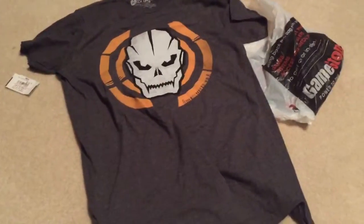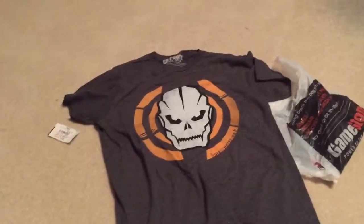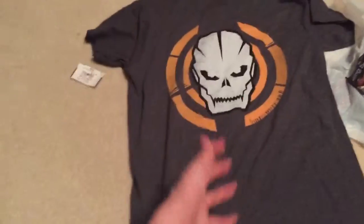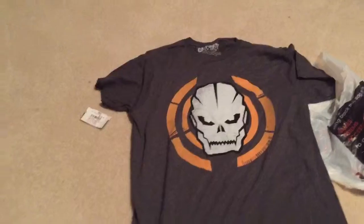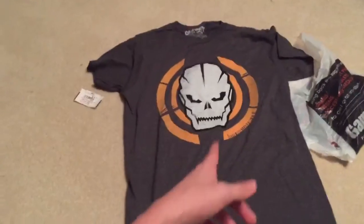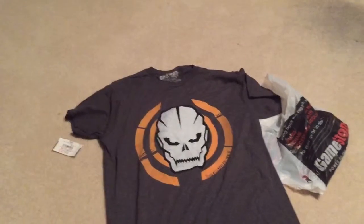Haven't tried it on yet but it's a medium, which is what I wear, so it'll definitely fit. It's a cool looking shirt — I actually like it a lot. I got this because I wanted a Black Ops 3 shirt, and this was the only one they had. Somebody there had one that said 'Call of Duty Black Ops 3' and I was gonna try to find one of those too, but this is the only one they had. Make sure you like, subscribe, and comment — thanks for watching, catch you guys later, peace out.